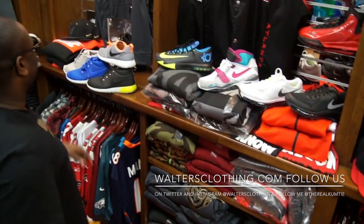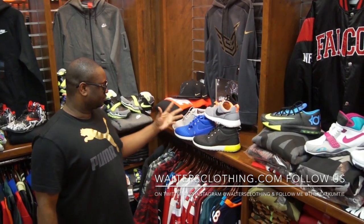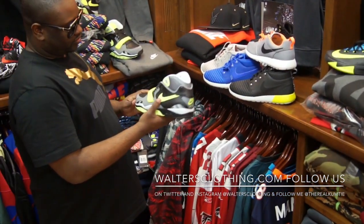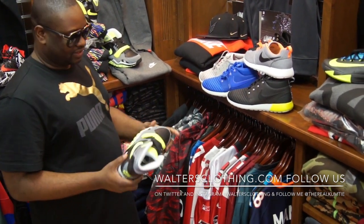I know everybody loves the Ferocious — we got a few Ferocious back in now. Then we got another color in the trainer, the green with the gray with the line. I think these are available this Saturday — these are not out yet though.